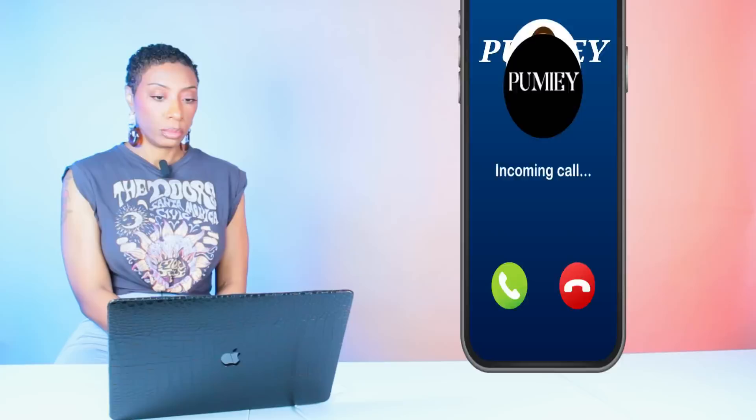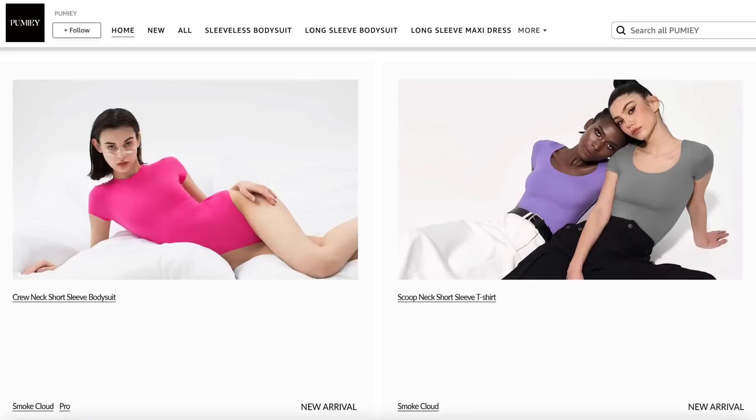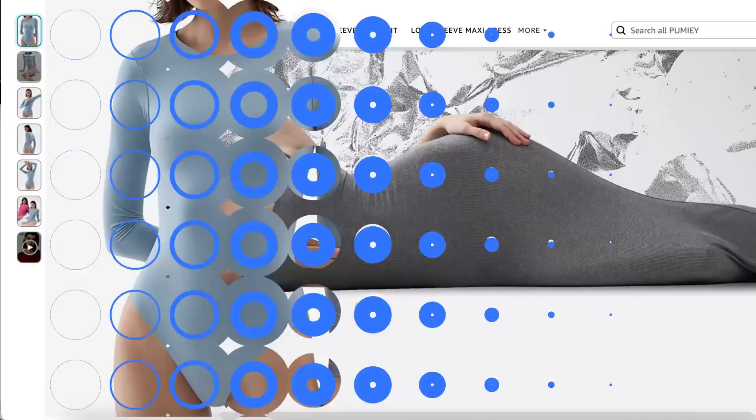Now let me grab this call from today's sponsor, Pumi. Pumi is a brand that offers great daily wear pieces — lounge pieces, holiday pieces, mock neck, tank top, V-neck designs, multi-colored options. They're super soft and stretchy, super easy to style in multiple different ways, and are also great dupes for Skims but with a very affordable price tag.